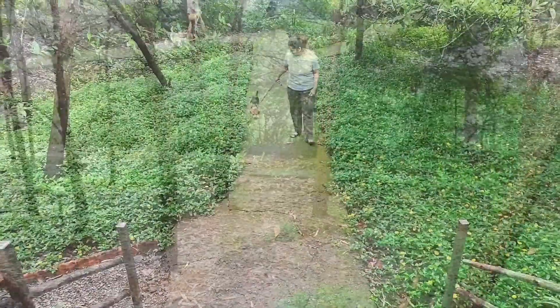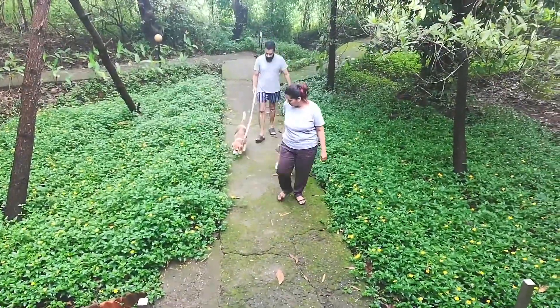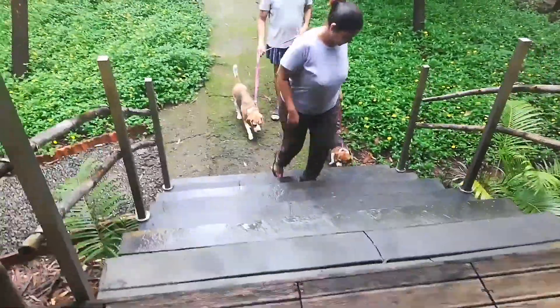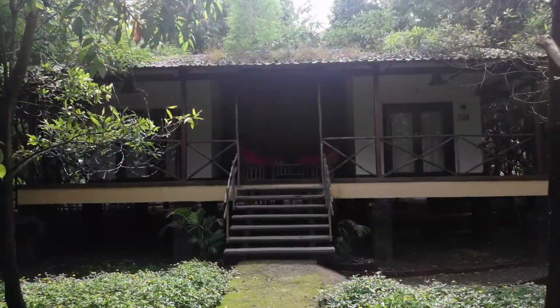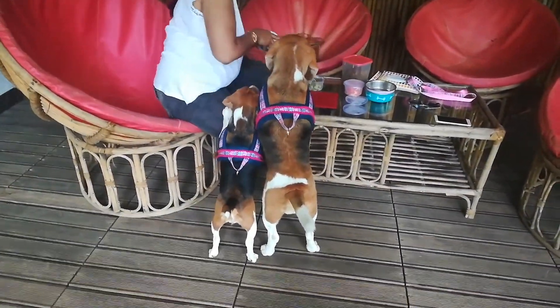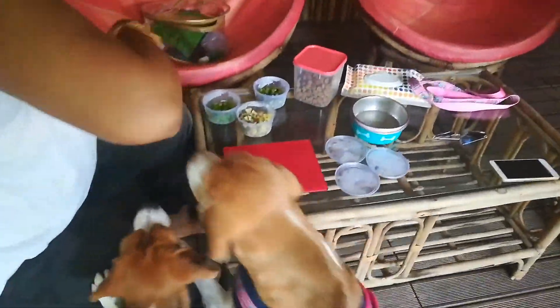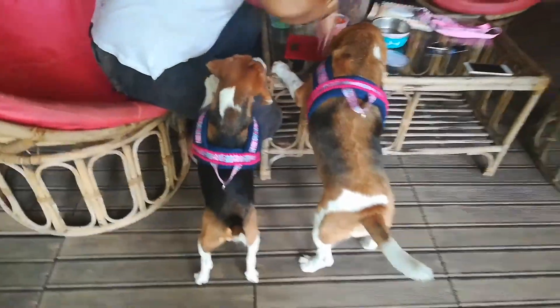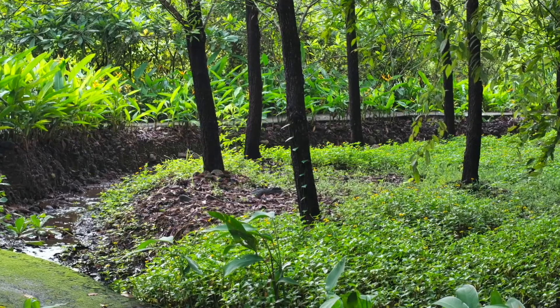Aranya is set across 100 acres and is just green everywhere. We went during the monsoon so there was greenery everywhere. They have a variety of small cottages to choose from and each cottage has its own unique little charm. Each cottage has two rooms and is perfect for a family stay. They also have a lovely patio outside the cottages where you can have your meals, tea, coffee, etc., and enjoy the beautiful view. Your babies can also have some amazing off-leash time.